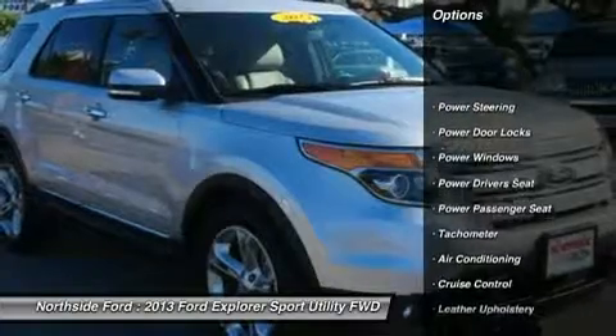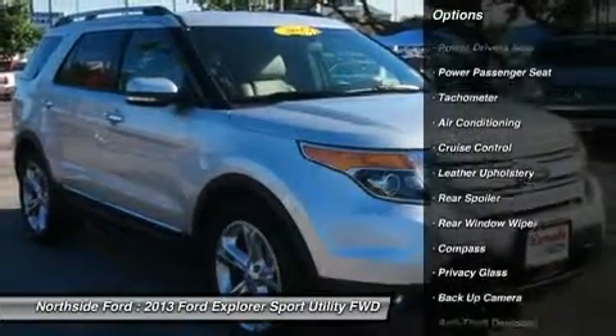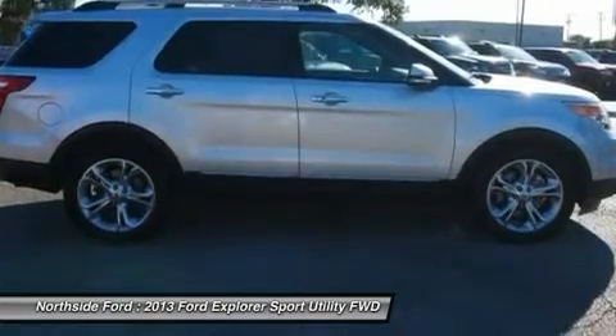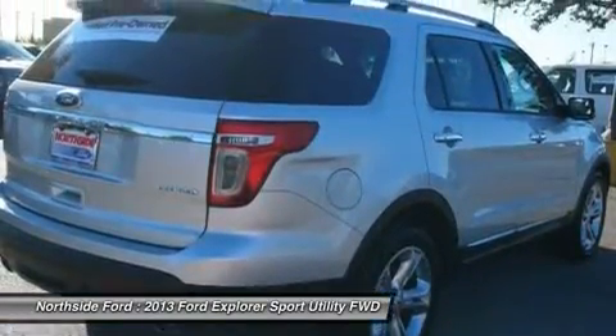12 speakers, 3.39 axle ratio, 3rd row seats: split bench, 4-wheel disc brakes, ABS brakes, adjustable pedals, air conditioning, alloy wheels, auto-dimming rearview mirror, automatic temperature control,